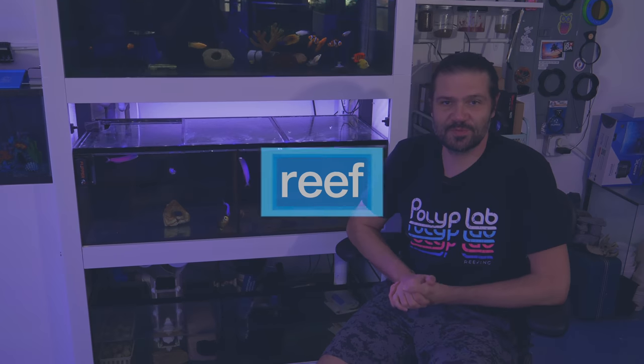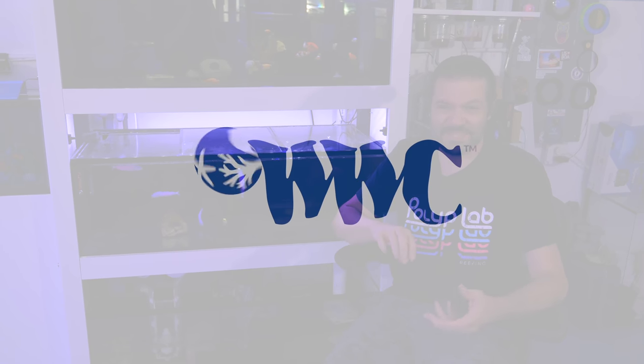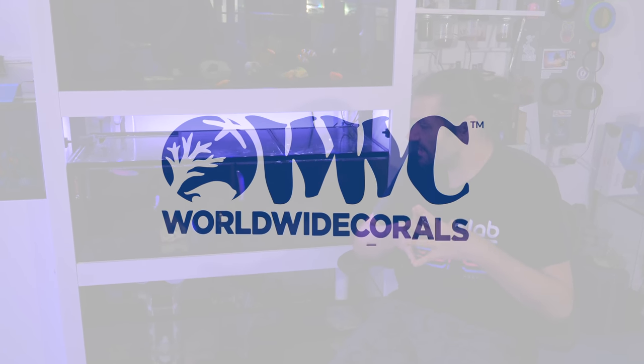What's going on Reef Builders? We are back in the studio for a short little video. It's not exactly one I had planned to make, maybe especially not with this particular angle, but I want to talk to you about my purple tilefish.